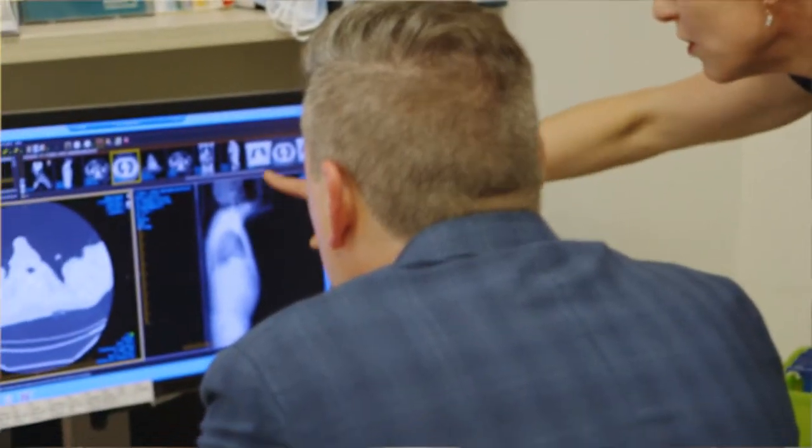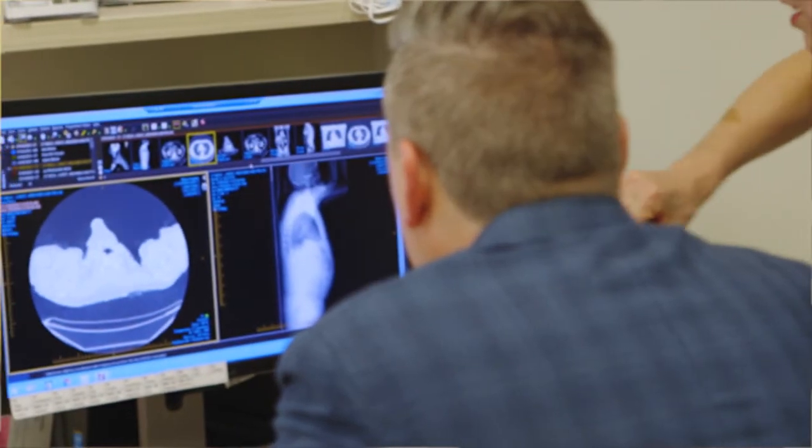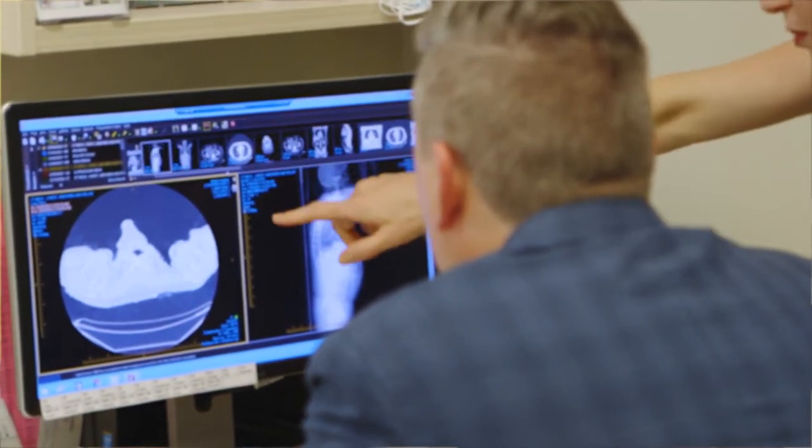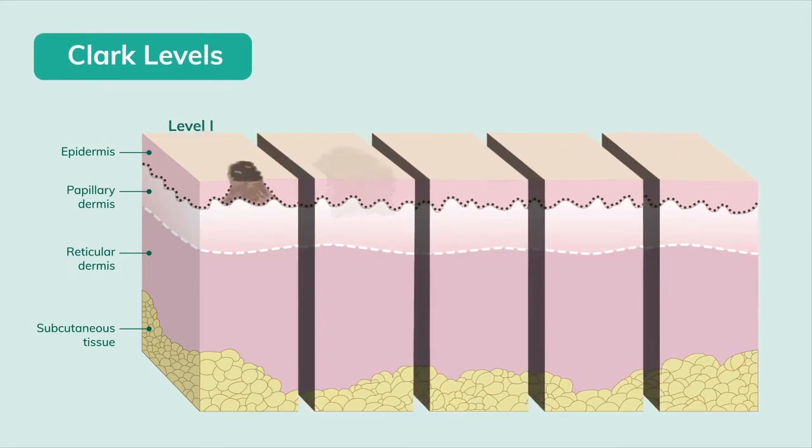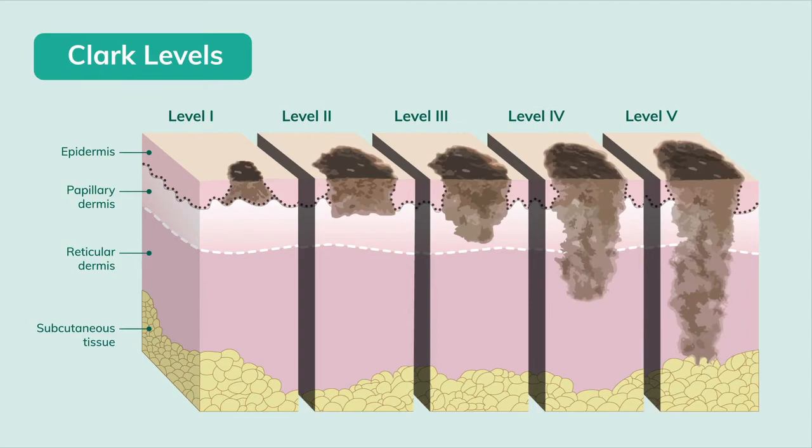We often have patients arrive confused about their stage, and it's often a confusion regarding the Clark level. Clark level refers to the depth of invasion of your melanoma into the dermis. It is very separate from the overall stage of your melanoma, which requires an assessment of not just the thickness of the melanoma but whether or not it has spread to lymph nodes or to other organs. The Clark level just refers to the thickness and the amount it has spread downwards into the deeper part of the skin.